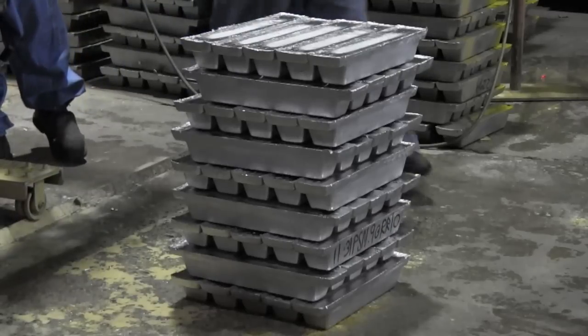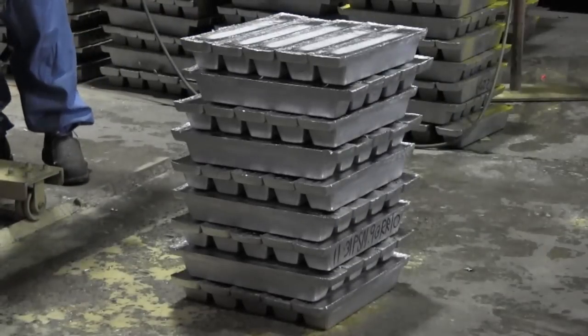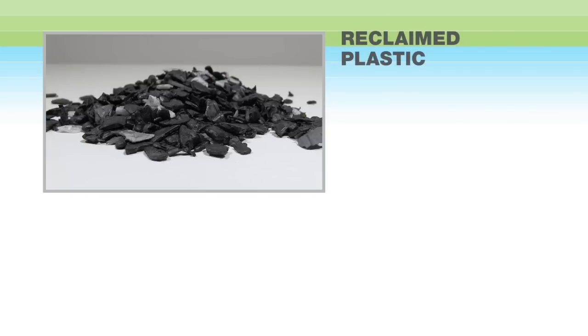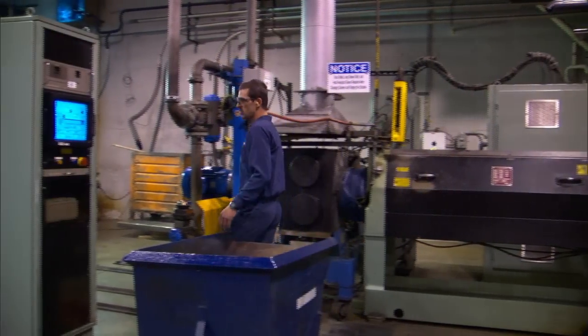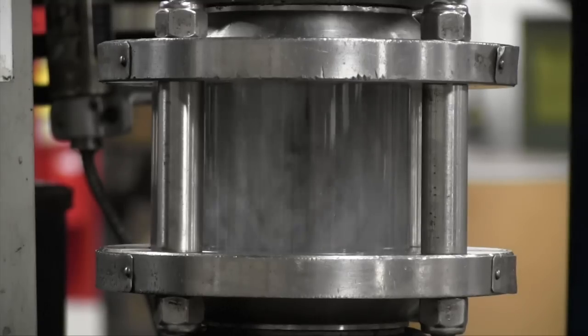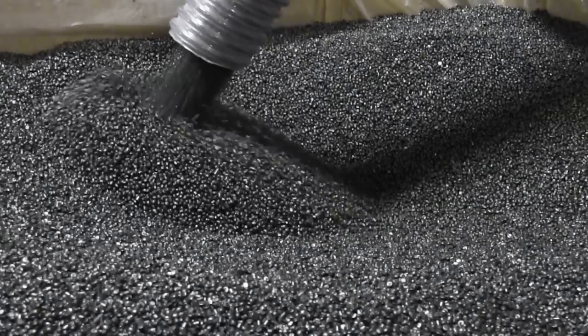Reclaimed plastic pieces from the battery crusher are cleaned and melted in order to be used in the molding of new battery cases. The plastic — or polypropylene — is filtered and extruded into pellets, ready for the injection molding process.